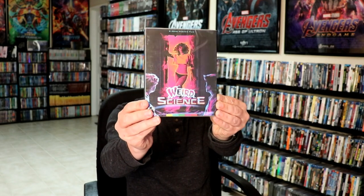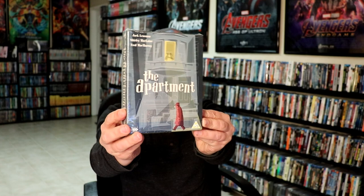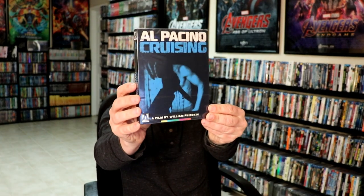Now from Arrow Video, I picked up Weird Science with a nice slip cover. I did have the Steelbook release, but I did not ever pick up this release. So glad to have that one. And then I picked up the Apartment box set. Got this one off of eBay. The Climber. Cruising. Elvira, Mistress of the Dark.